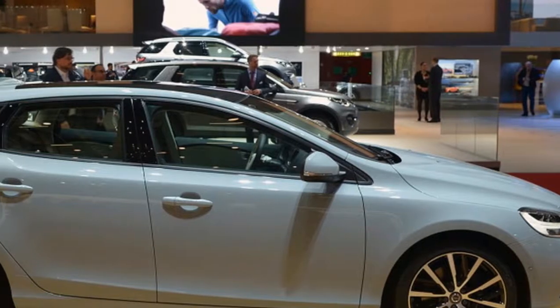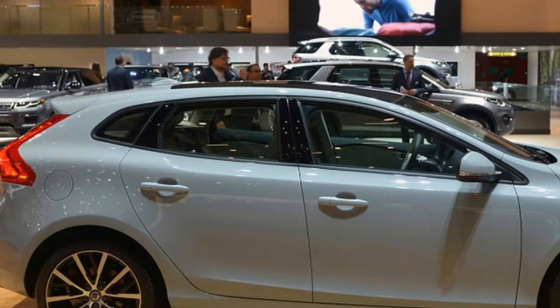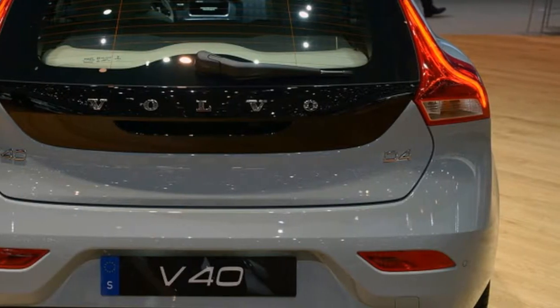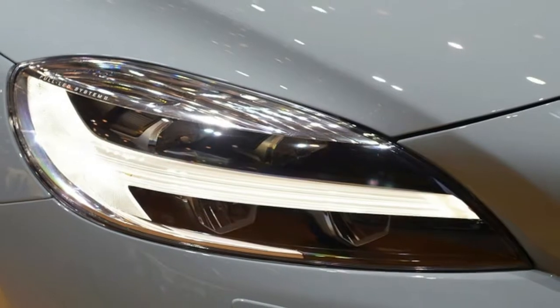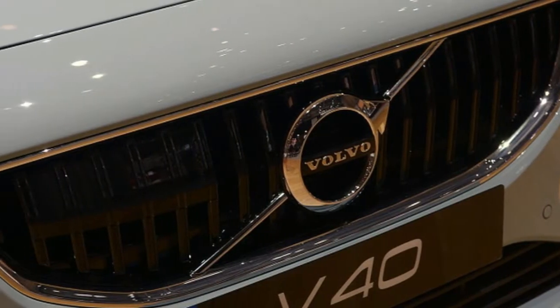It'll also follow the XC40's lead in offering PHEV and battery electric versions, again with the choice of batteries. As for styling, expect a more aggressive stance, thanks to the lower roofline than the XC40. "CMA is a good platform to build the SUV, the XC40, but we can also build low, dynamic cars with it," Green said.